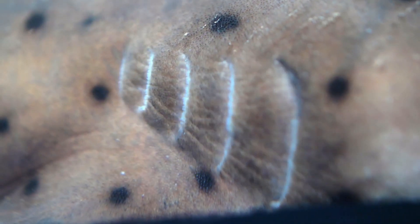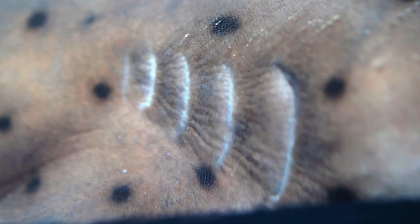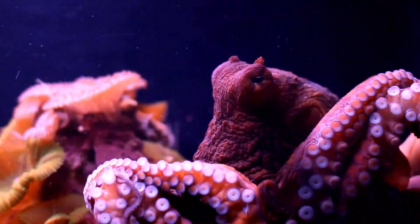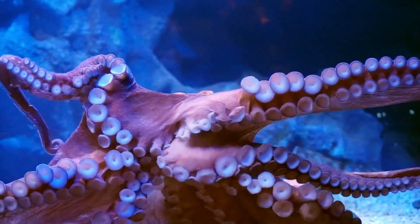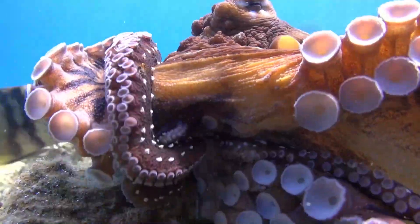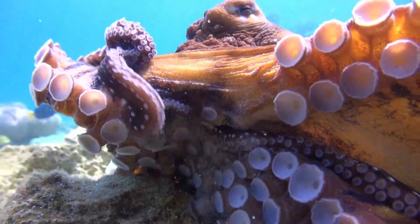The two branchial hearts are responsible for pumping oxygenated blood to the gills, where it picks up oxygen from the surrounding water. The systemic heart then distributes this oxygen-rich blood throughout the octopus's body, powering its incredible feats of agility and strength.